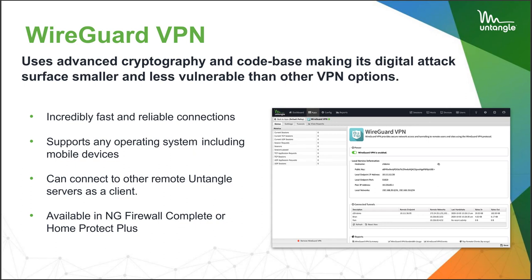WireGuard uses pretty advanced cryptography and a code base unlike any other VPN product. It makes their digital attack surface a lot smaller and less vulnerable. They put you into what they call a server swarm — an IP address pool — and the best way to describe it is cloud VPN. Once you're in their pool, you're given the shortest path first to your destination. In our testing, our QA people have seen WireGuard running somewhere around 80–85% of our line speed, which is almost unheard of for VPN.